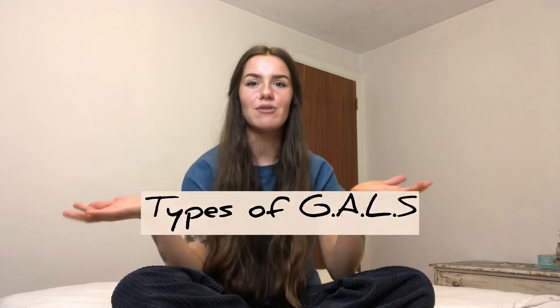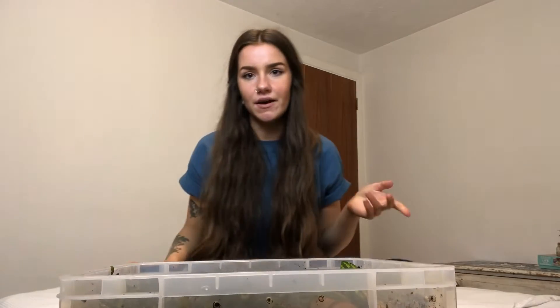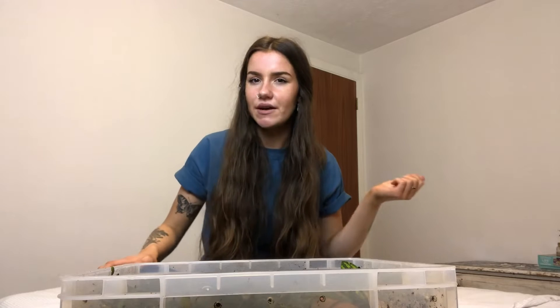Hi guys, welcome back. My name is Savannah for anyone new and today I'm going to be talking about a topic that's not really mentioned much when it comes to owning an African land snail, and that is types of giant African land snails. Today I'm not going to run through all of them because there are quite a few, but I am going to run through the main ones, the most popular and well known ones. If you guys want a part 2 of lesser known African snail species, then let me know.